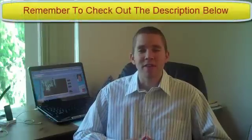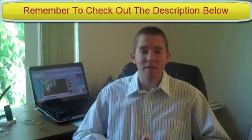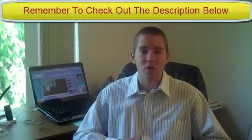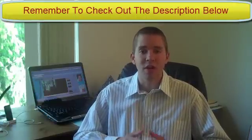Hey, what's up? This is David the Skin King from AcneErasingSecrets.com. Today in this video we're going to talk about using vitamin C for acne. I've talked about quite a few vitamins for getting rid of acne before and they're all beneficial, but I would say vitamin C is probably the most beneficial vitamin that you need to include in your diet or through supplementation in order to get rid of acne.